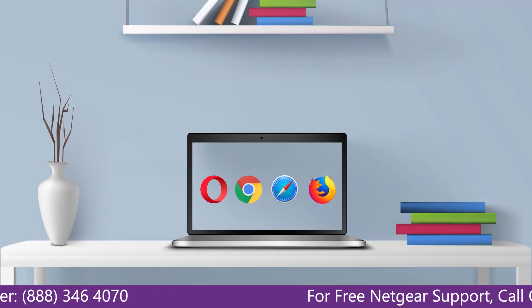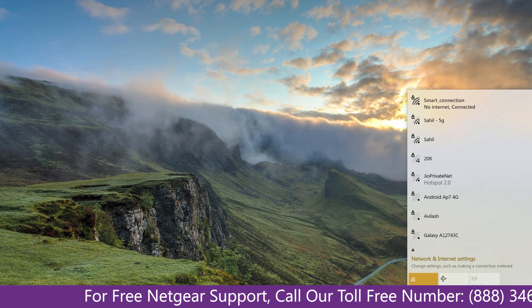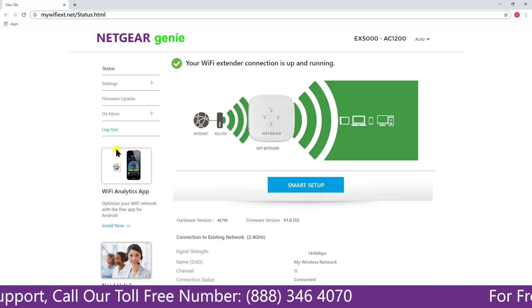The third thing you can do is try using a different web browser and try clearing the history and cache of your browser. Make sure that you have an active internet connection, and make sure you are using the latest firmware update on your extender.